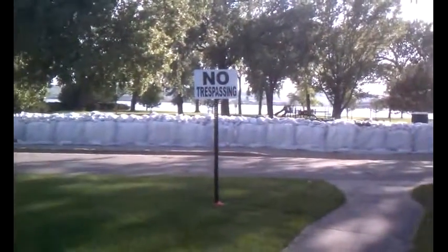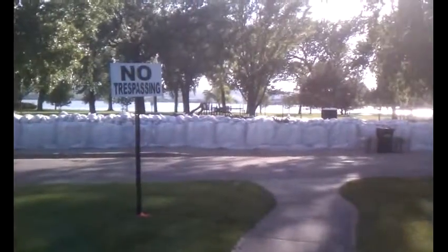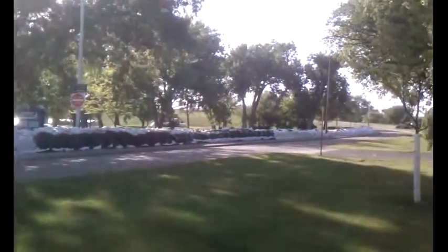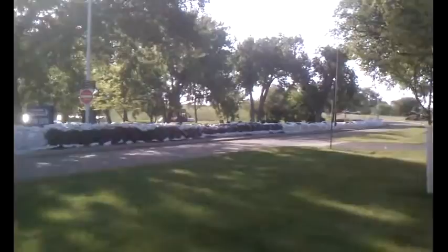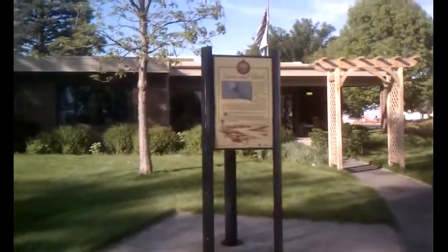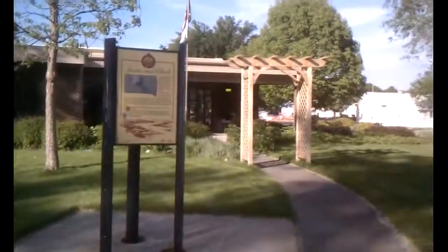Right down where the park and the water is, and you notice they say no trespassing — they don't want us to go any further than this. You can see this is leading right up to the bridge. We're just standing in front of something that doesn't have any sandbags at all, and this is the center — it doesn't have any sandbags, which we were kind of surprised at.